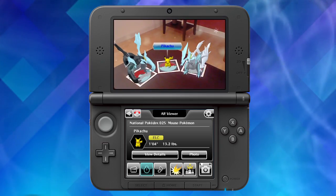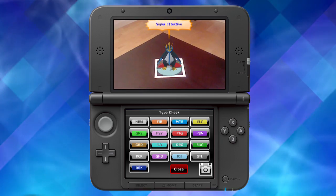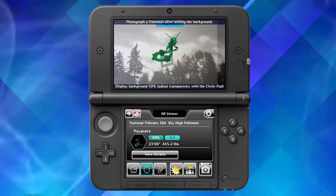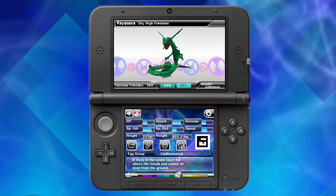There are also additional AR features. Now you can check type matchups with ease, and you can rank the stats of an array of Pokemon quickly and easily. As always, you can create pictures of Pokemon in the real world and personalize your Pokedex with your pictures.